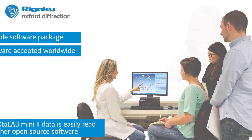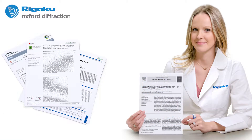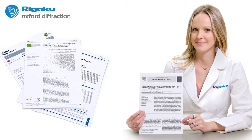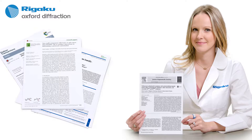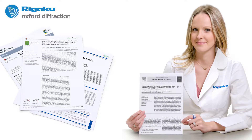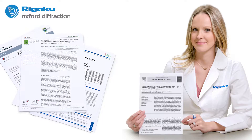Crystal structures determined on the Crystal Lab Mini and Crystal Lab Mini 2 are showing up in some of the most prestigious scientific journals in the world, a testament to the quality of structures produced by the Crystal Lab Mini 2 and the ultimate goal of all serious research.